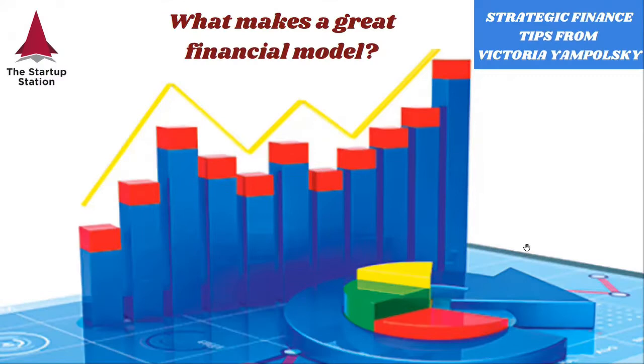Hi, my name is Victoria Yimpolsky. I'm the president and founder of the Startup Station. Welcome to our weekly strategic finance tips. In this video, we're going to talk about what makes a great financial model.